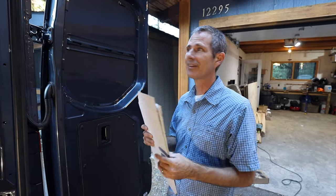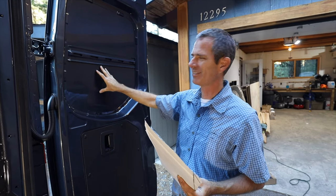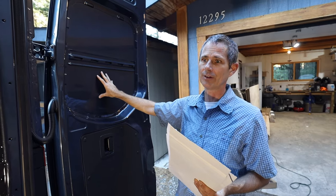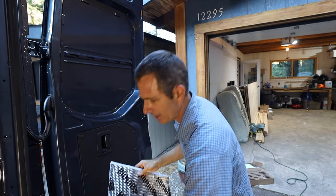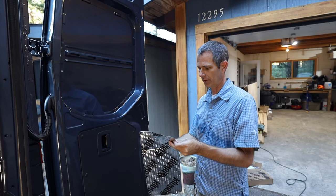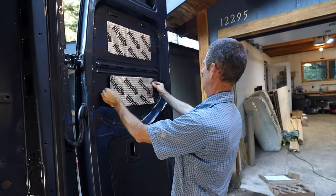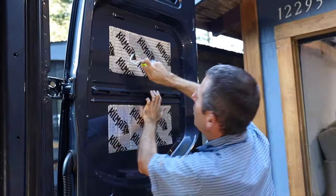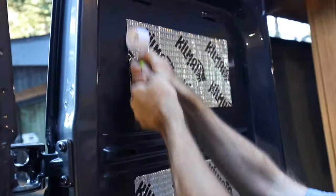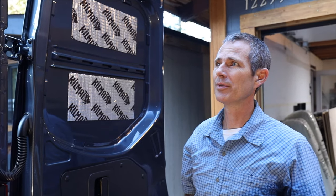So we've cut these down to size and we're going to apply them to this outer door. We're putting a little bit more here because this door makes a lot of noise when it closes — it sounds very tinny — so we want to deaden that sound. We just stick it on and then roll out the bubbles. That's pretty much it — just keep applying and repeating through the rest of the van. Probably only about 25 more of these to go.